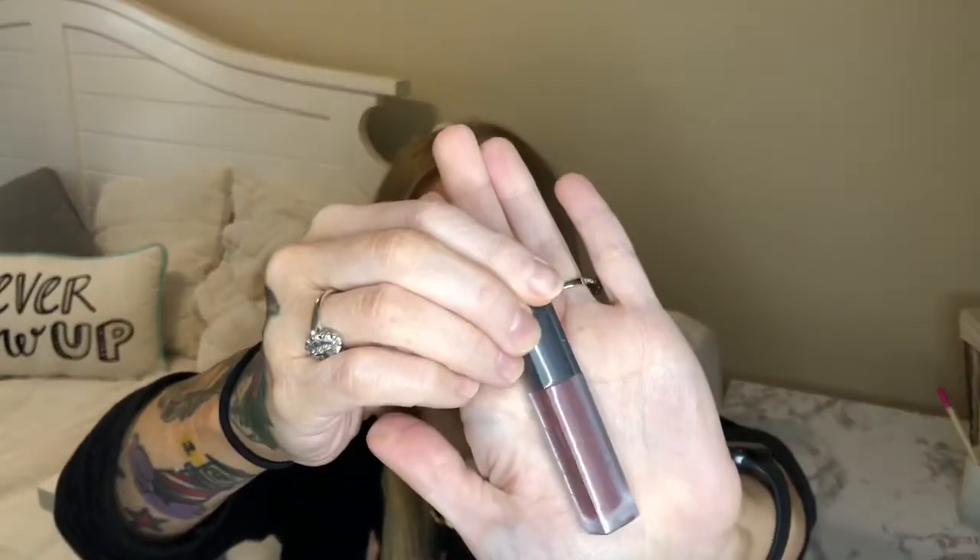Moving on to the items inside the bag. This is a Beauty for Real lip cream in the shade Really Red — it's just a nice deep red shade. I'm not going to open this right now because I'm not sure I'll keep it; I don't really wear these colors too much, maybe during the holidays. The only time I really wear a red lip is if it's a matte red lip, and I just have this vision of a lip cream smearing everywhere. It looks like a really pretty color though, so I'll hold on to it in case someone else would enjoy it more.